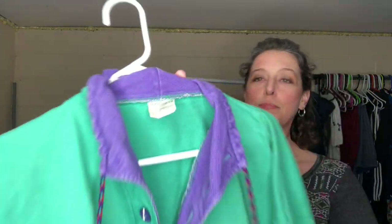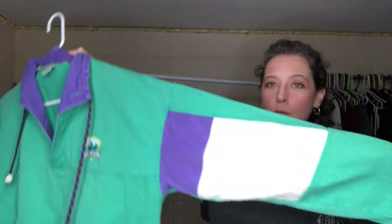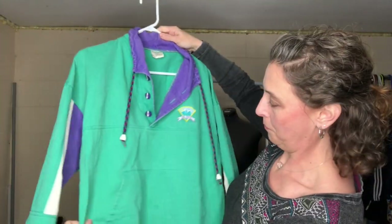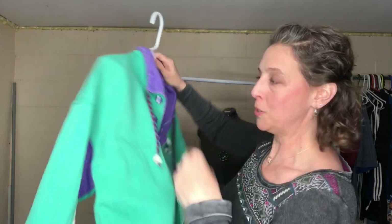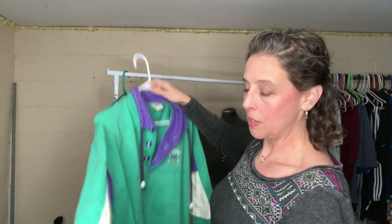This is an awesome vintage 80s Sundancer — that's the brand. It's this bright striped pullover sweatshirt. I'll probably put that up for about $25.99 and see how it goes. That was everything on my rack!